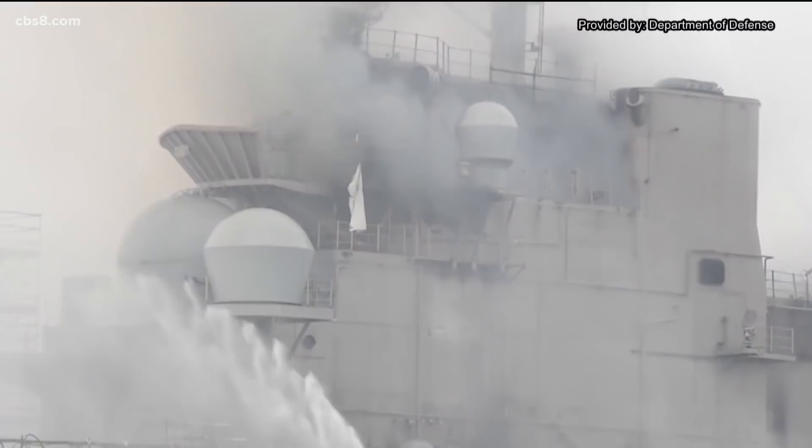The damage is extensive. There is obviously electrical damage to the ship. There's structural damage to the ship and mechanical damage to the ship that we need to assess in much more detail.